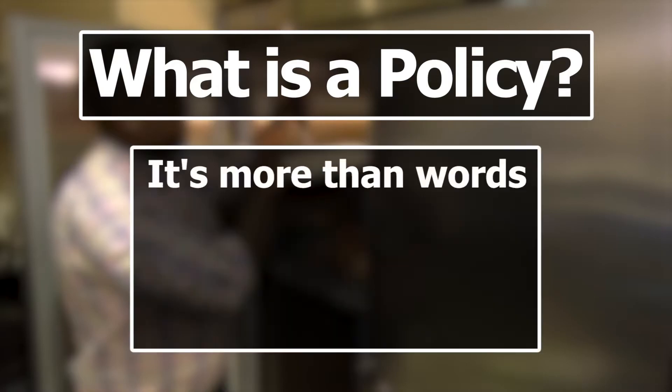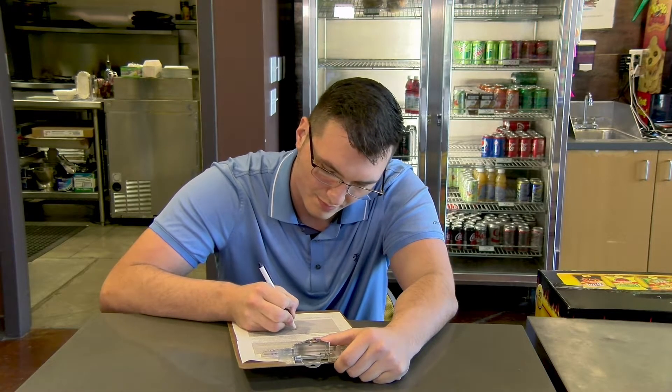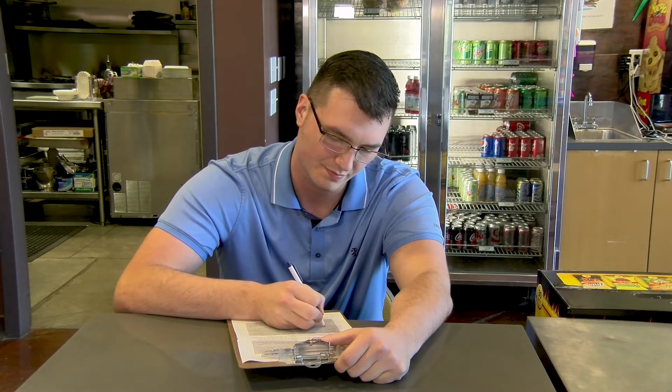So what is a policy? A policy is more than just words — it's a defined set of actions that minimize food safety risks. But there's more to it than just sitting down by yourself and writing out a bunch of rules for your employees.